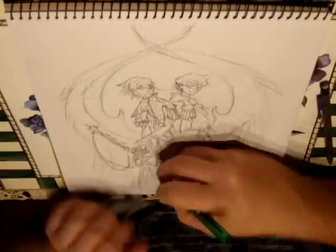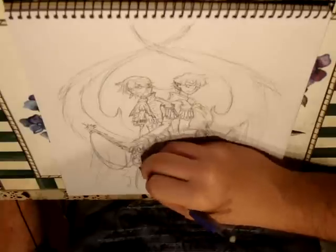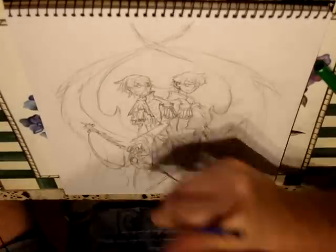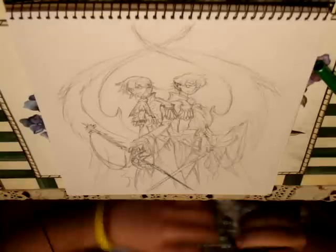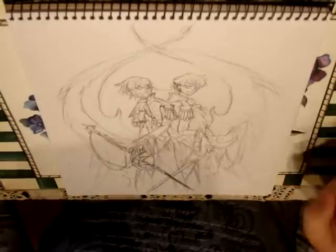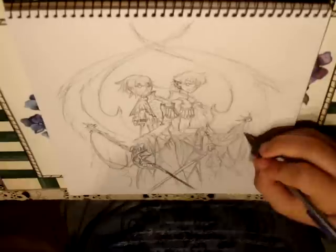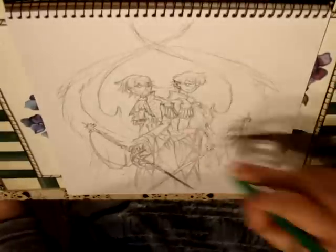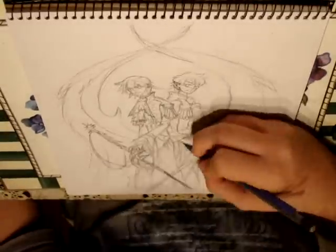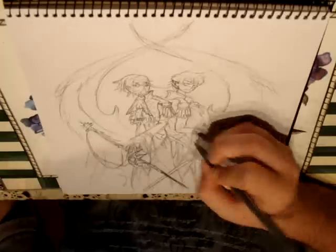I thought it was interesting how the swords were so detailed, and what looked like wings were actually columns. I thought that was extremely cool. You might not even be able to tell it from how I drew it, just me not being able to do it very well. But anyway, it's just extremely interesting. And I think they're linked by some kind of earpiece, and I think that's just extremely cool.